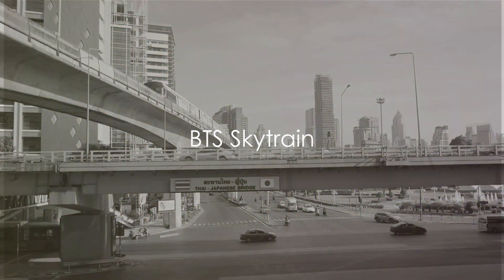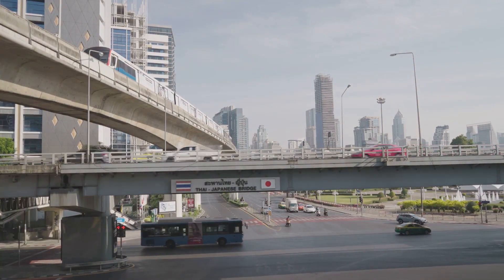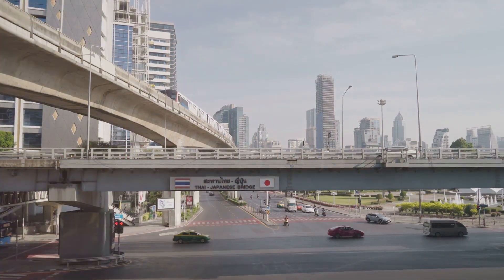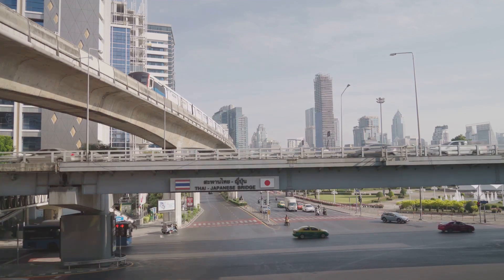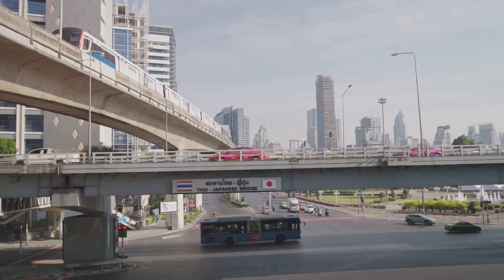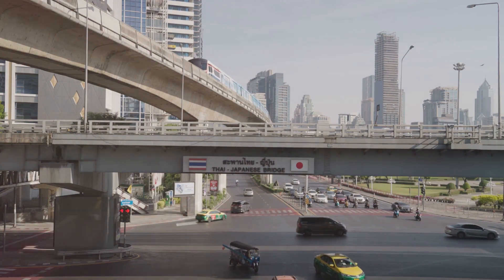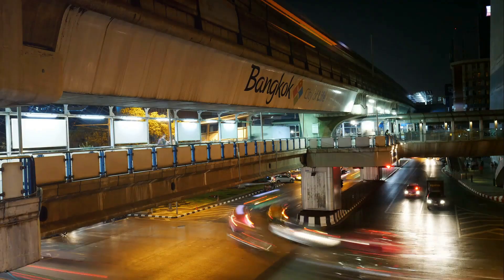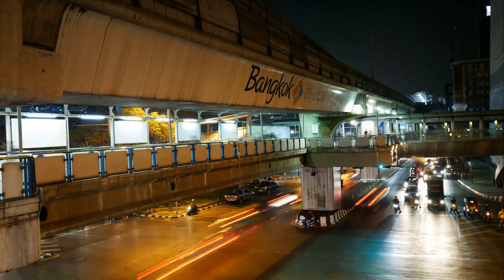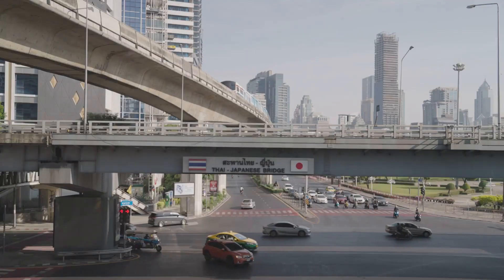Last but not least, we have the BTS Skytrain — a transportation option that's not only efficient but also engaging, offering a unique perspective of the city as you travel. The BTS Skytrain operates two major lines: the Sukhumvit line, which stretches from north to south crossing the heart of the city, and the Silom line, which serves travelers moving from the west to the riverside. The Skytrain offers regular service with trains arriving every three to six minutes, so even if you miss one, you won't have to wait long.